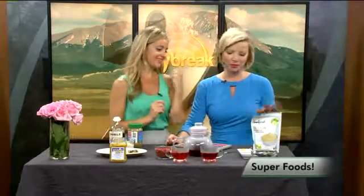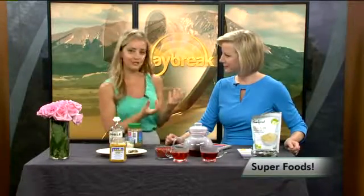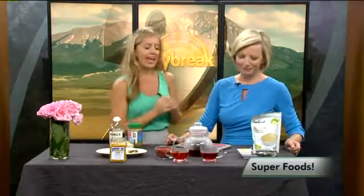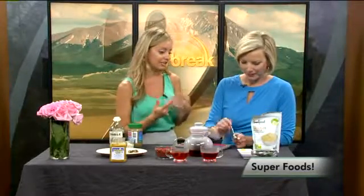Mesquite powder is made from a bean pod from the mesquite tree in South America, and it's actually a very low glycemic sweetener — kind of like a powdery sweetener. Low glycemic means that it helps regulate your blood sugar more easily.